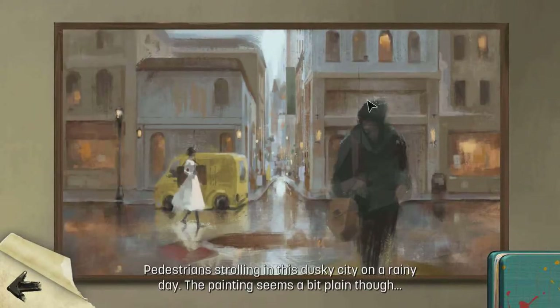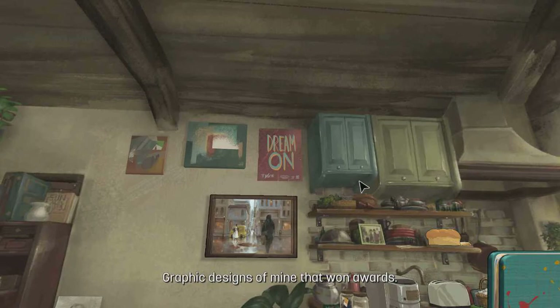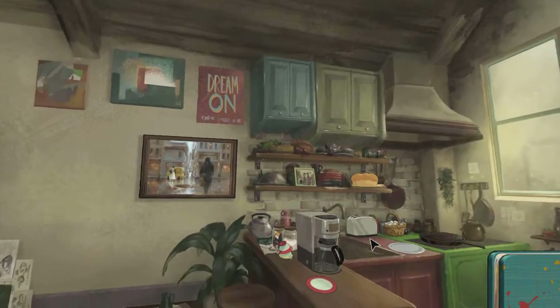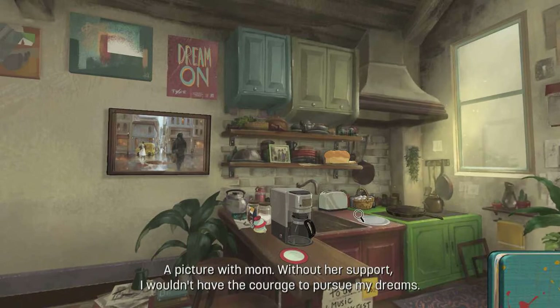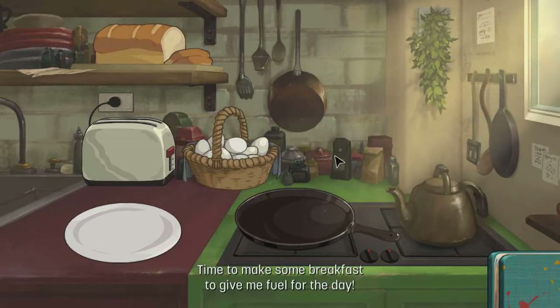But as you're strolling this dusky seat on a rainy day, the painting seems a bit plain though. Dream on! Design signs of mine that won awards — oh really? A picture with mom — without her support I wouldn't have had the courage to pursue my dreams. Time to make some breakfast to give me fuel for the day.